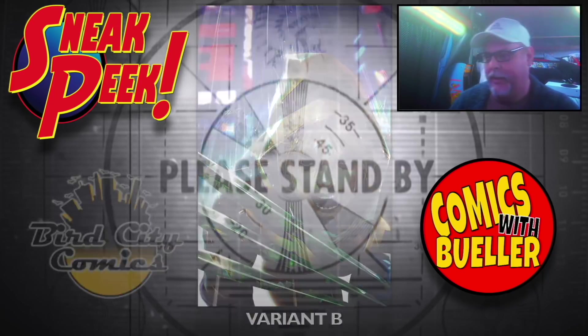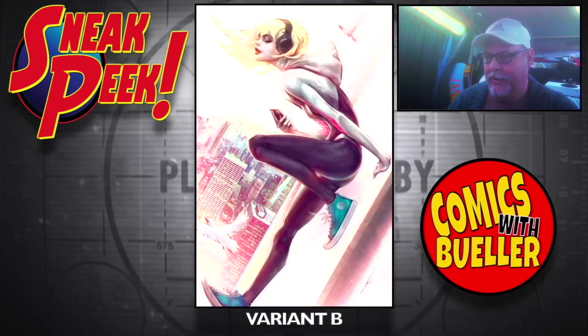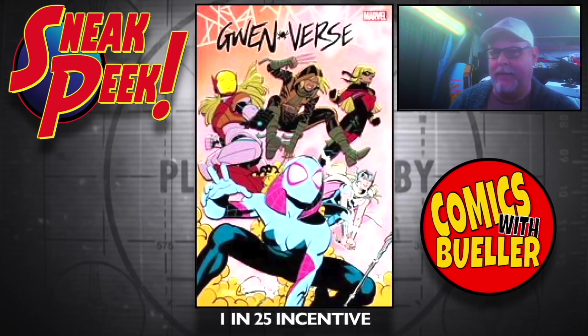Variant B. The Tau variant. Tau variant B — the Virgin one. One-in-25 incentive cover.